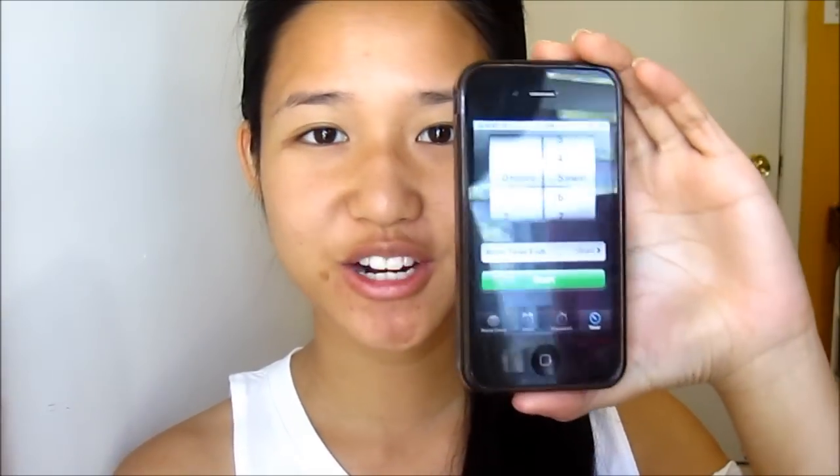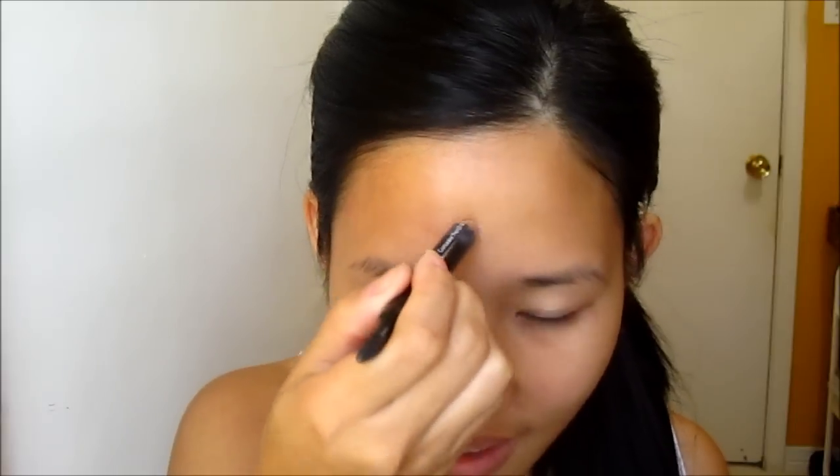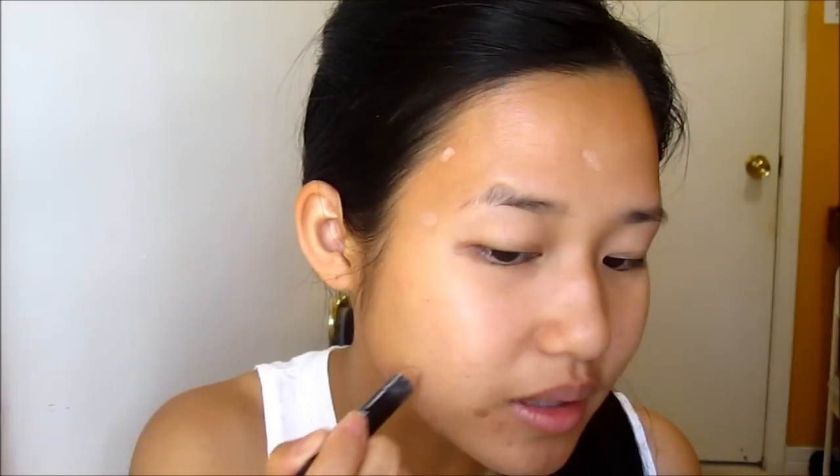Alright, so I have my timer right here set for 5 minutes and we are going to start. Okay, so I'm going to start off with concealer and I usually just go in and conceal any spot that I have.